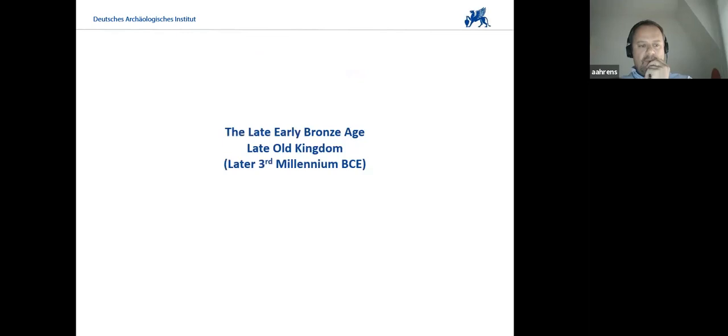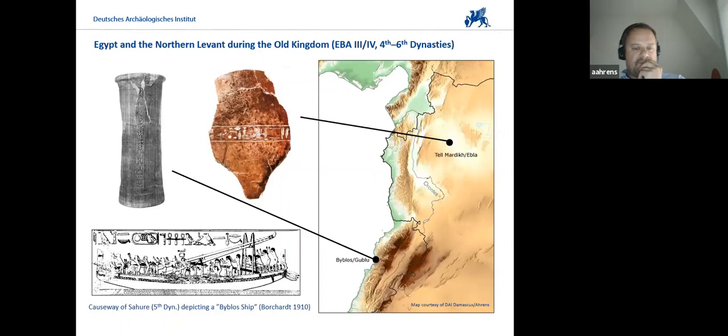When we discuss Egyptian finds in the Levant during the Bronze Age, I'd like to quickly recall the later part of the third millennium where we have evidence for abundant contacts that seem to focus on two sites that you all know about — Byblos on the one hand, and also Tel Mardikh/Ebla on the other hand — where Egyptian finds were made. You all know about the so-called Byblos ships depicted in the Temple of Sahure of the 5th Dynasty. It was probably a ship of a certain size and build technique used for overseas travel during the early kingdom.